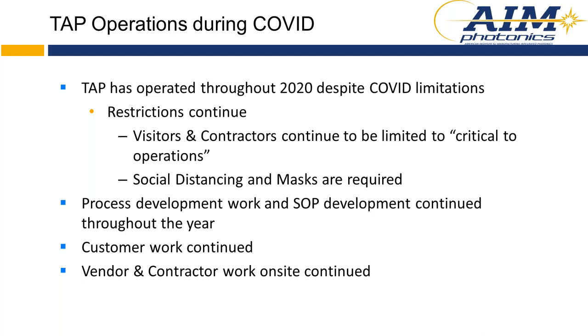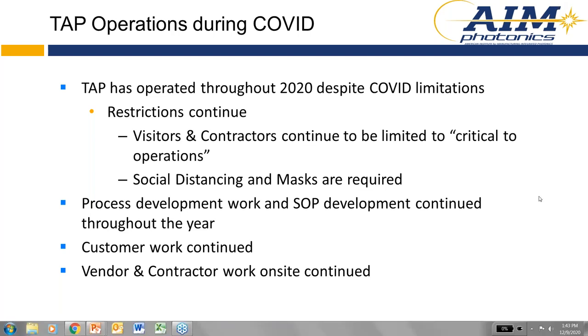Some folks have asked whether TAP operated during COVID. We have continued to operate — we are designated as an essential business, which has allowed us to operate with some limitations. Restrictions continue: visitors and contractors are limited to critical operations, and social distancing and masks are always required. We've been able to do process development work, standard operating procedure development, and customer work has continued throughout the year.